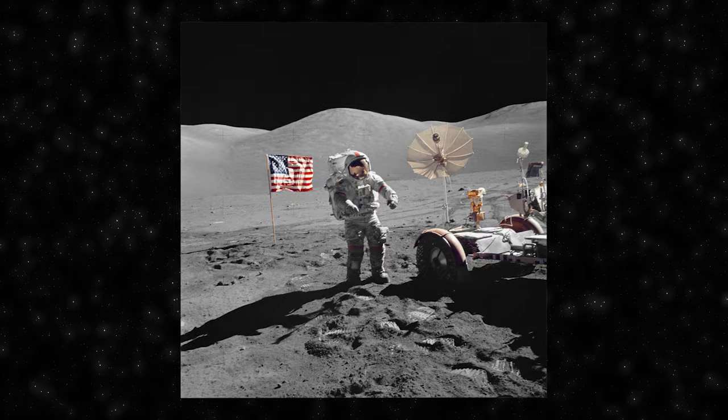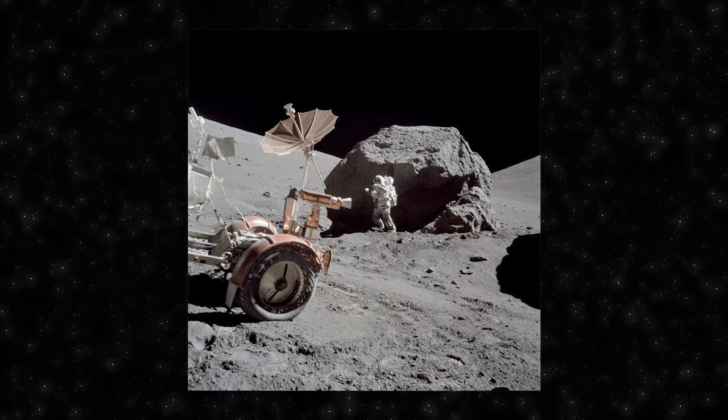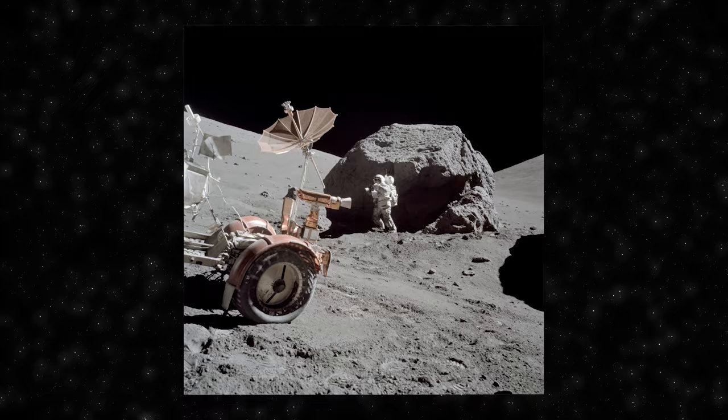However, amidst the awe-inspiring success of the Apollo 11 mission, some skeptics argue that the footage and photographs taken on the moon were staged in a studio on Earth, casting doubt on the authenticity of the moon landing. Despite overwhelming evidence supporting the mission's legitimacy, these conspiracy theories persist, often driven by skepticism, misinformation, or general distrust of official narratives.